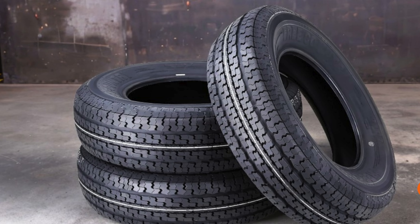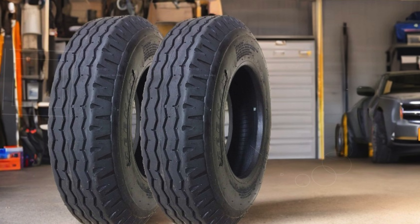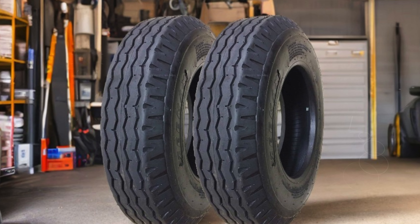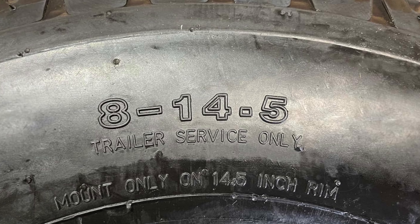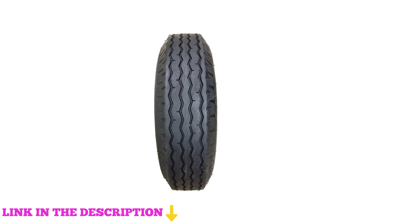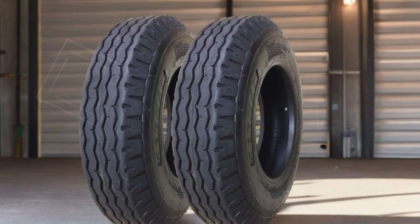Number three: the ZMax Heavy Duty True Highway Trailer Tires, size 8-14.5, 14-ply, Load Range G. Designed specifically for trailer use, these tires are built with a robust 14-ply construction providing exceptional strength and stability, which is crucial when transporting heavy equipment or materials. With a Load Range G, these tires can handle substantial weight, making them an excellent choice for commercial and recreational trailers alike.